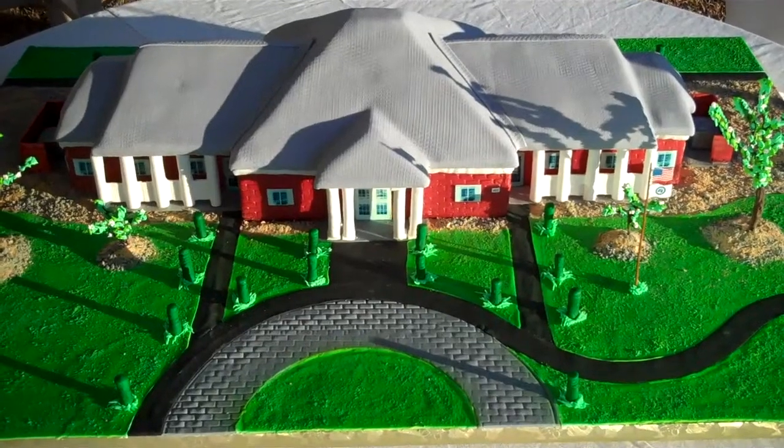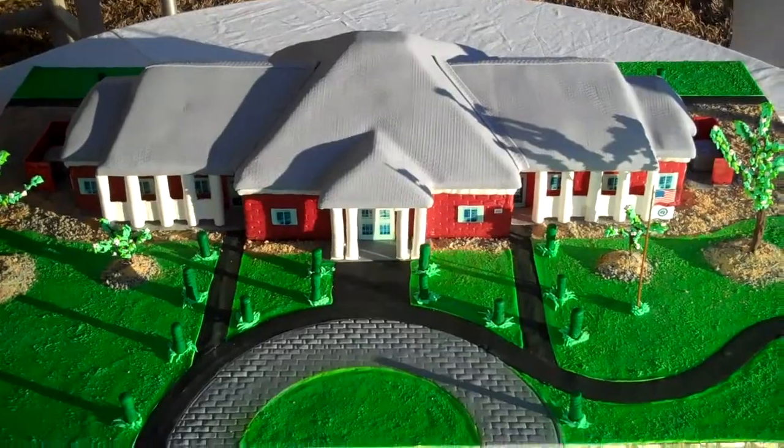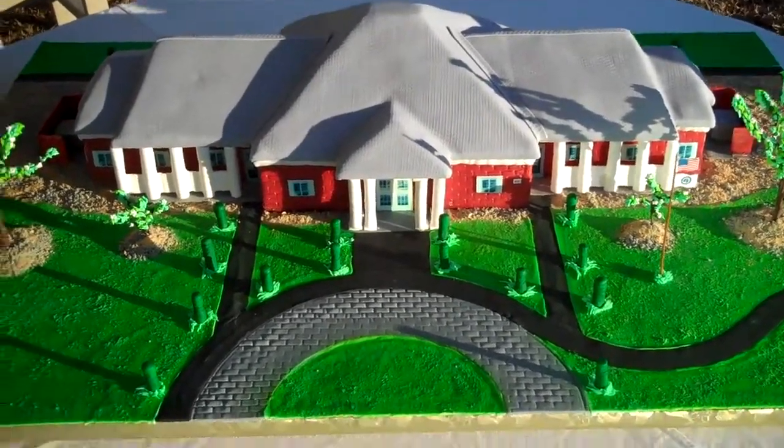All right, we have the finished product — Fisher House on Camp Lejeune. Cake model.